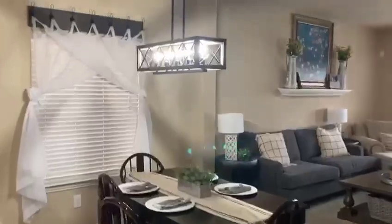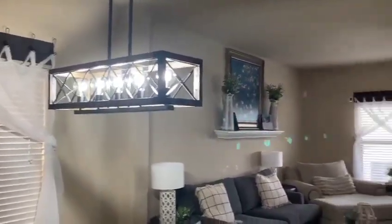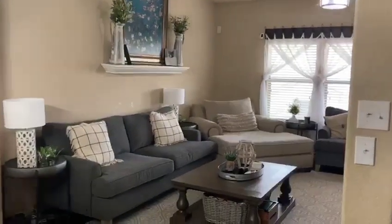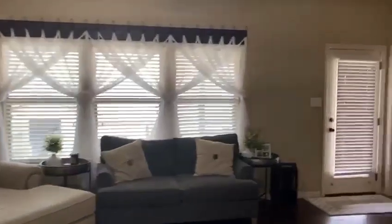Modern, custom window fixtures and light fixtures. Large, open concept.